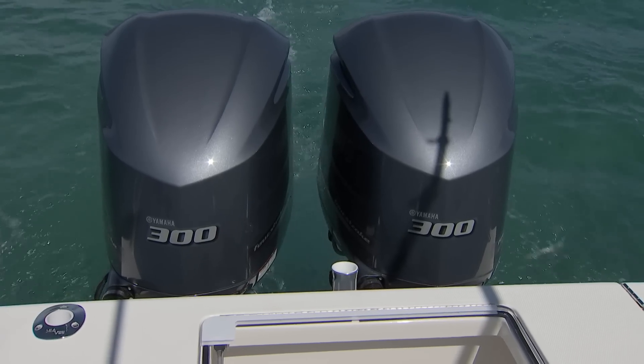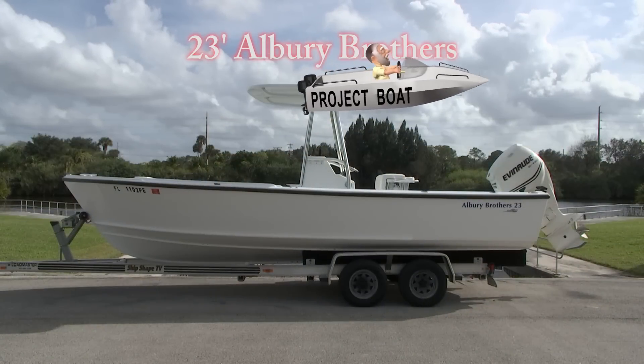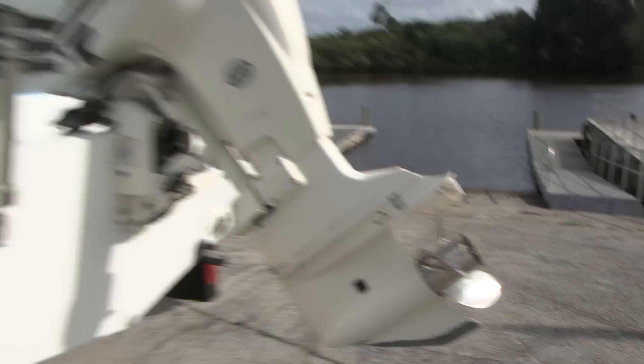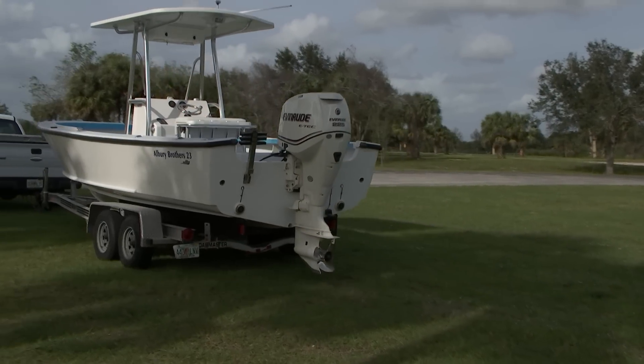I don't know if you've ever thought about buying yourself a Christmas gift. The holidays have just ended, and I did that. What I'm talking about is we have another boat that I really love — it's our 23-foot Aubrey Brothers boat. And the problem with that craft has been the engine. It had an Evinrude E-Tech 225, a big block Evinrude on it.